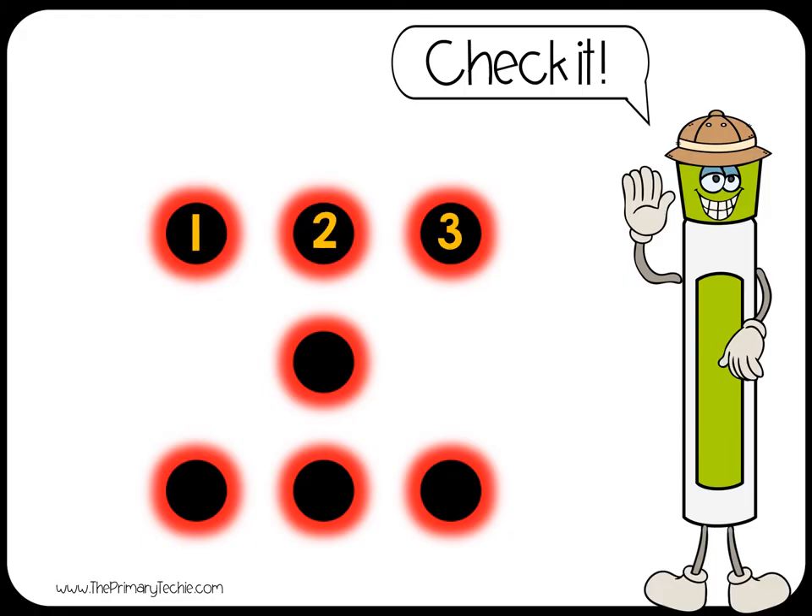One, two, three, four, five, six, seven. Seven.